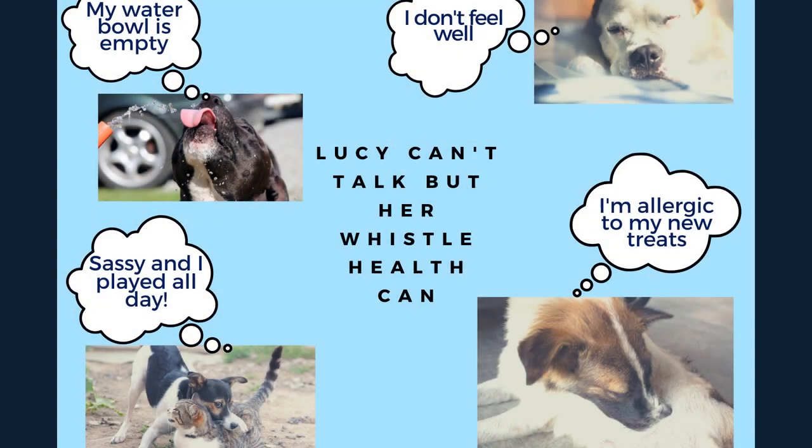Some of the things that Whistle notifies you of that you might not have thought much about: sudden scratching is one sign of a food allergy, and extra licking could mean they have an arthritis flare-up. You would think extra scratching might mean dry skin or allergies — and it might — but I never would have associated it with arthritis. So Whistle monitors health, wellness, behavior, and activity.